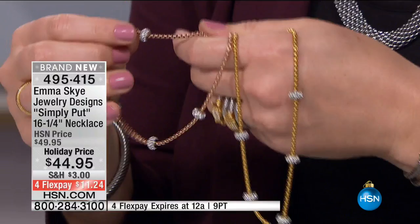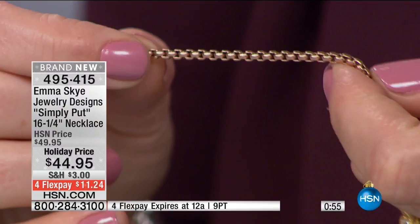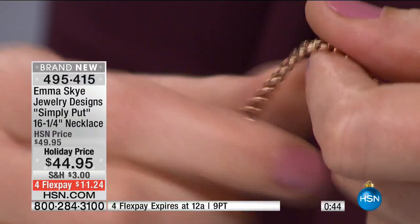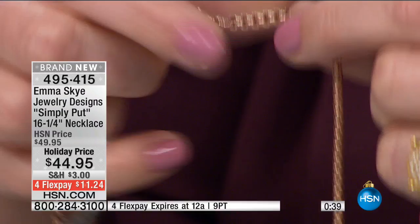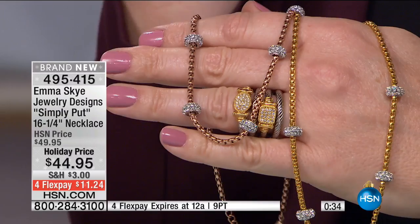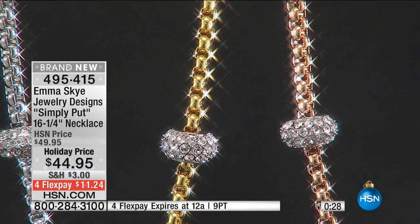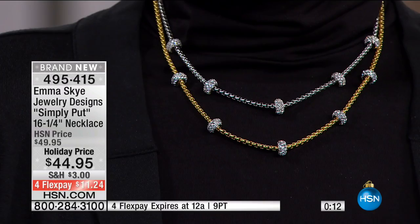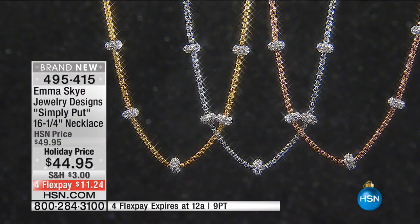This necklace looks simple but it's not. They're calling the chain a tight rollo — an Italian-type look. You have an oversized lobster claw closure with extension, and each little station is like a little glitter ball. Think about watching Times Square bringing in a New Year — that little sparkle is all you need up around your face. I layered it with the popcorn — love it! I like the way Mimosa styled it, especially on a turtleneck, which a lot of us are wearing now.